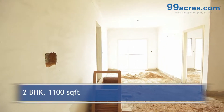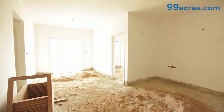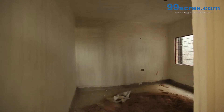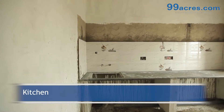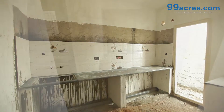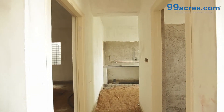This is a 2 BHK apartment with a built-up area of 1100 square feet. The flooring will be vitrified and the walls are painted with distemper. The kitchen has a granite platform and dado above it. There is a separate dining area and utility area.